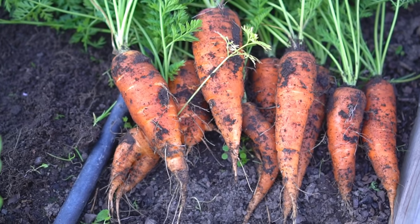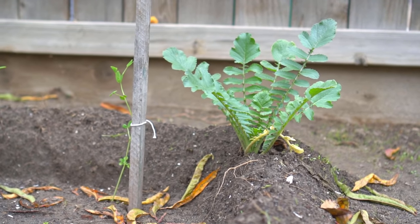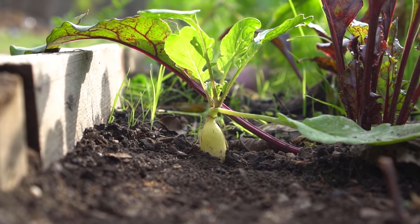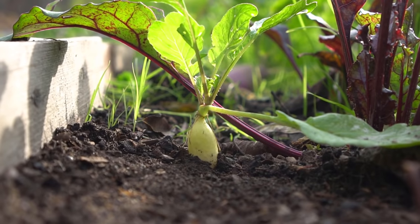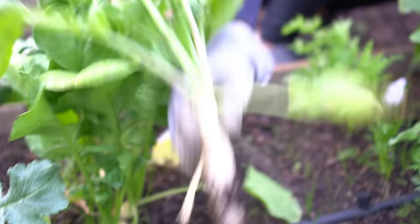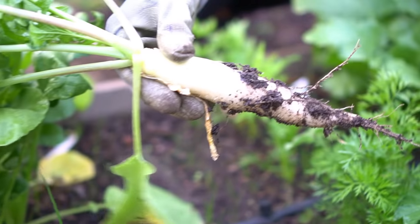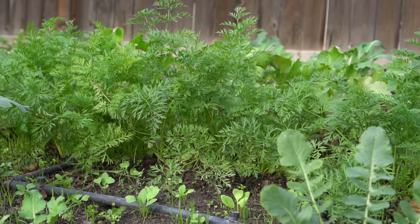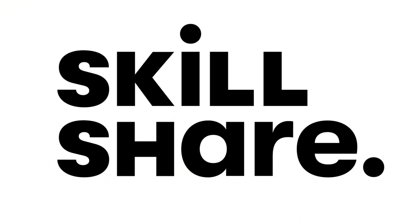Number nine: radishes. Just like carrots, radishes love loose soil, so plant them on berms or in raised beds. Radishes are hardy down to 28 degrees Fahrenheit, so they'll make it through light snow. A great thing about growing radishes and carrots is that the leaves are edible too — you can add them to salads or sauté them for soup.